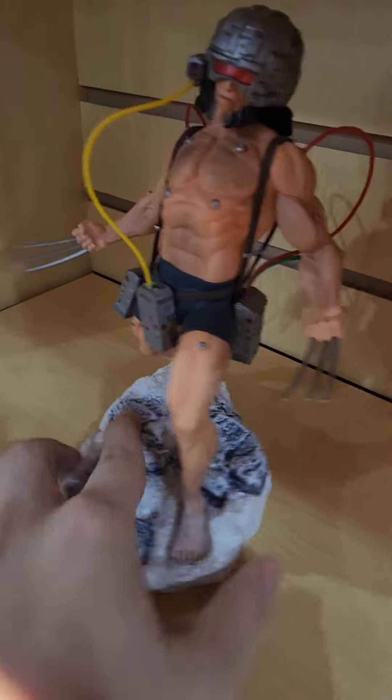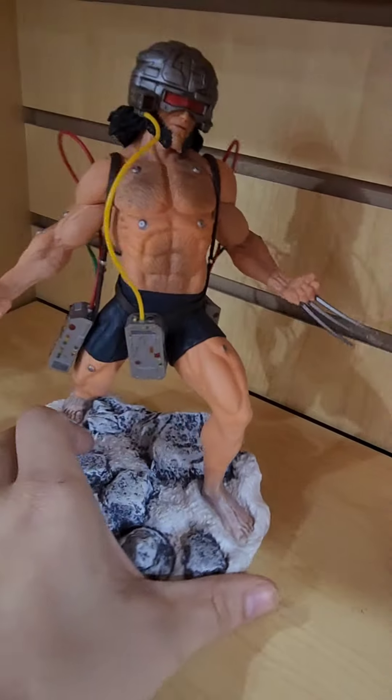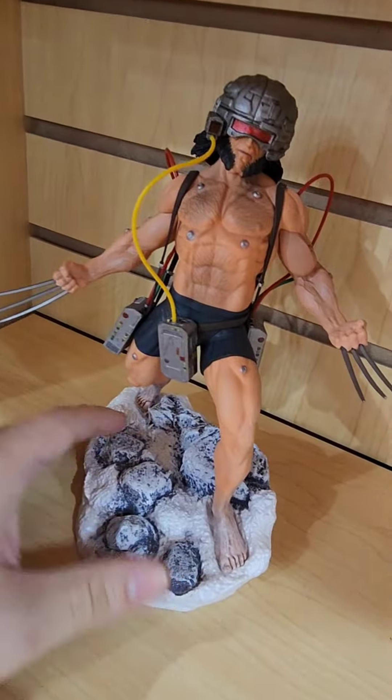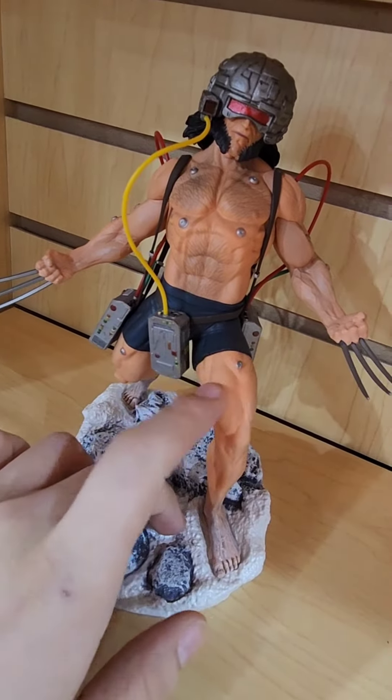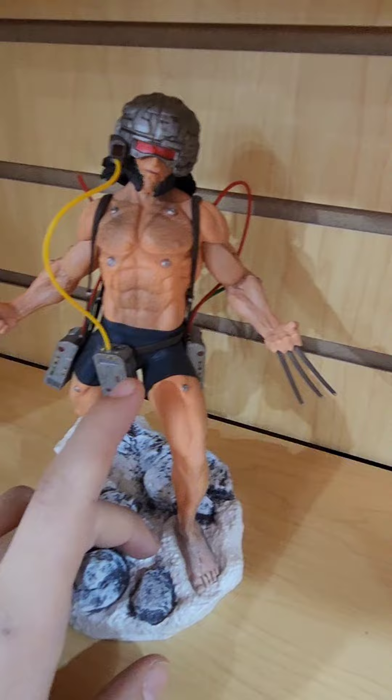If you guys like him, go ahead and get him. He's a gallery format — you guys will love him. Check out even his claws, they're pretty durable and pretty nice.